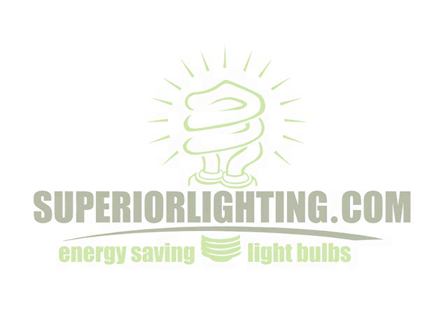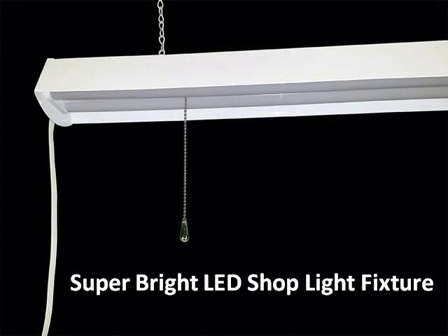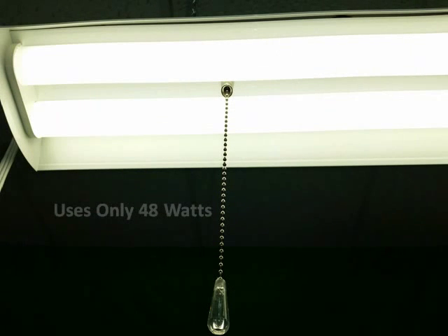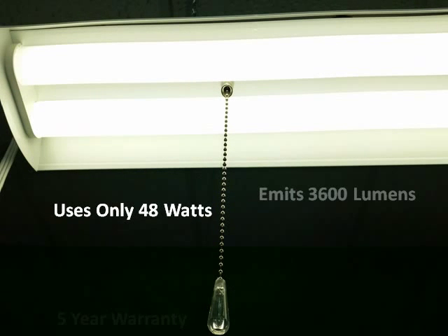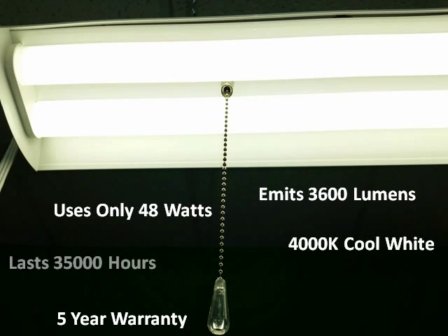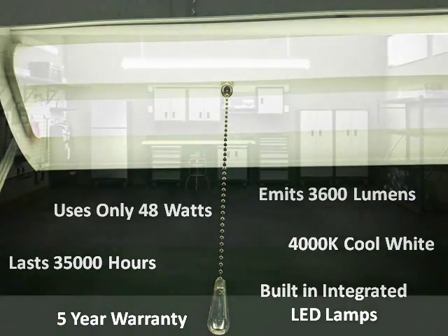Hi, this is Zev at Superior Lighting and today I'm showcasing our super bright LED shop light fixture. This super bright LED fixture uses only 48 watts and emits a whopping 3600 lumens. It is guaranteed to last for 35,000 hours and includes built-in integrated LED lamps.